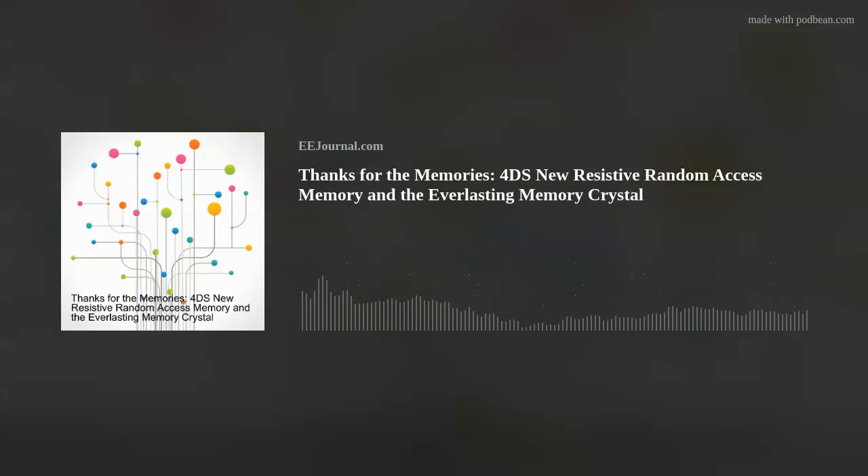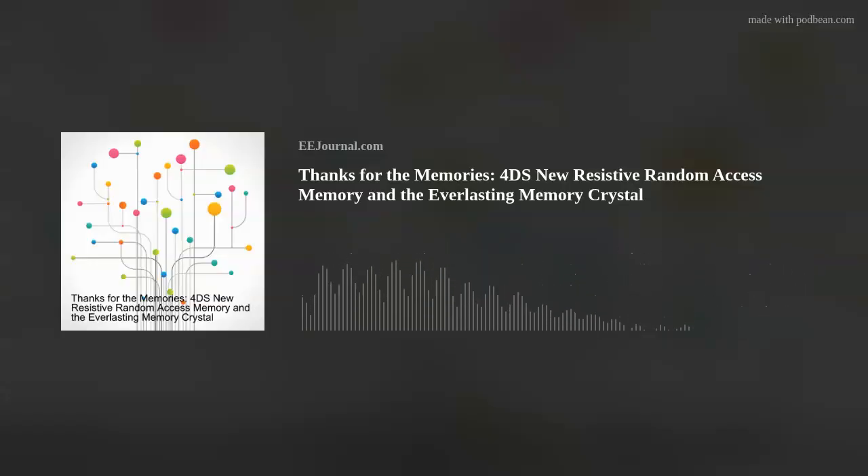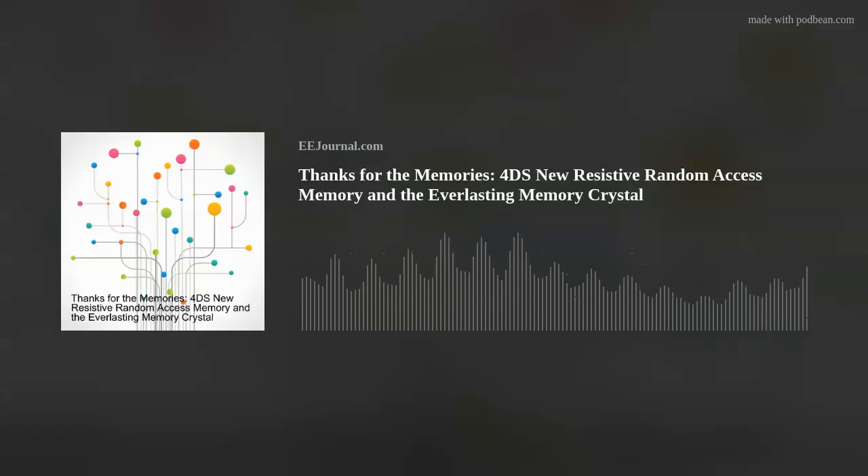Thank you everyone for tuning in. If you know of any cool new technology, or you just want to chat, shoot me a line at Amelia — that's A-M-E-L-I-A — at eejournal.com, or post a comment on our forums on eejournal. For the week of September 27th, 2024, I'm Amelia Dalton, and you've been fried.